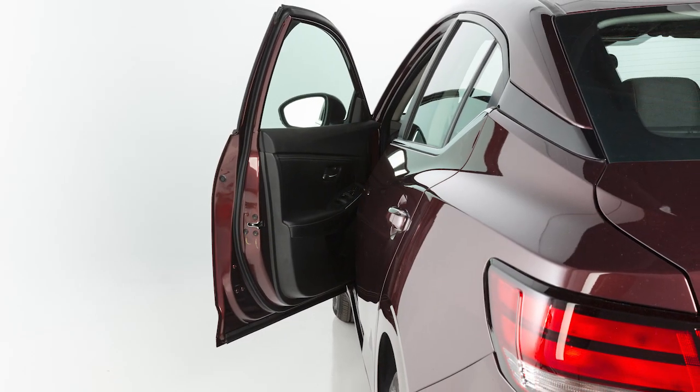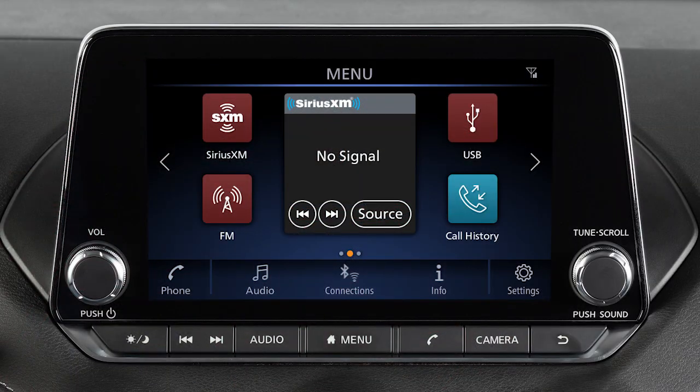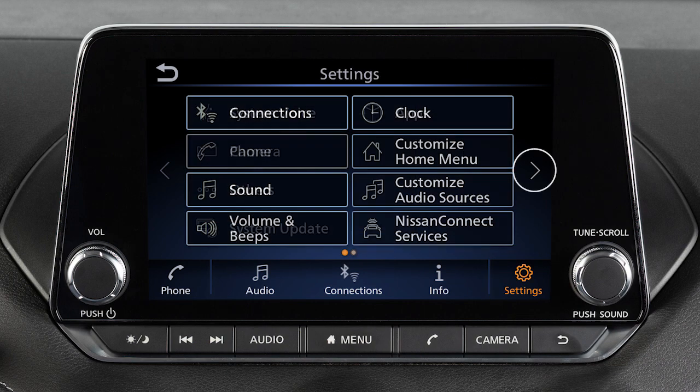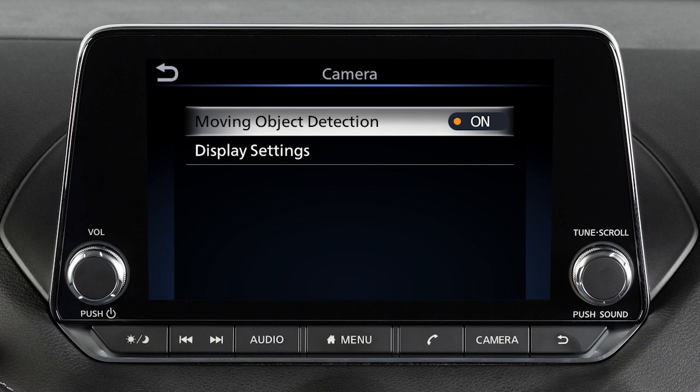The MOD system will not operate if any door or the trunk is open. To enable or disable the MOD system, press the Menu button, touch Settings, Camera, then Moving Object Detection to toggle the MOD system on or off.